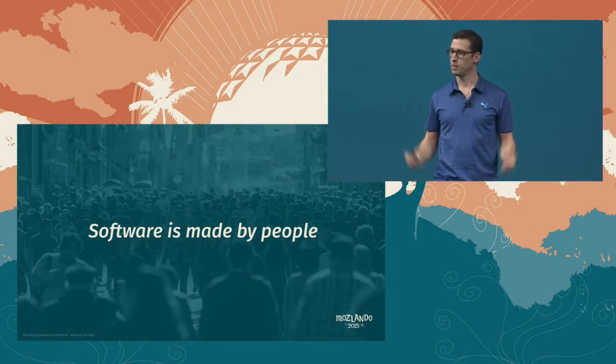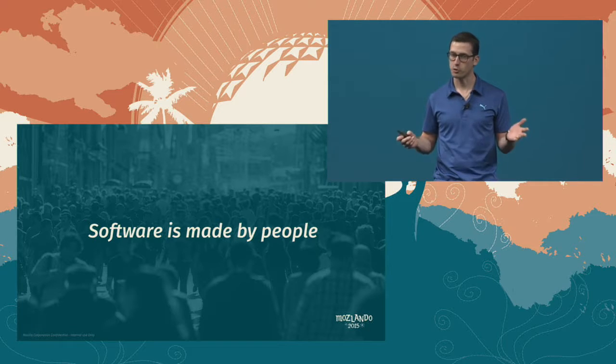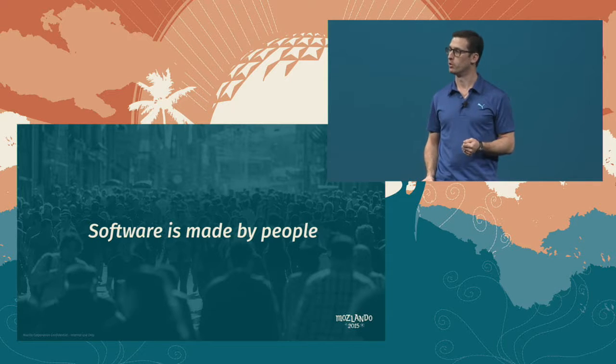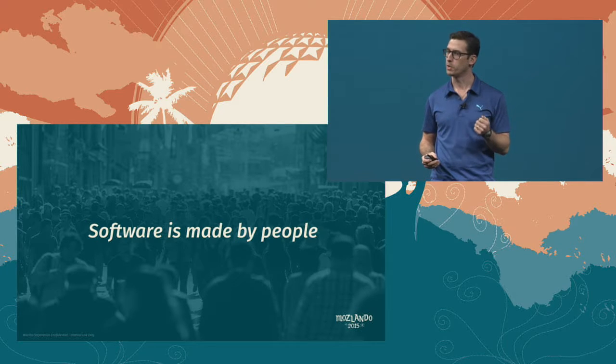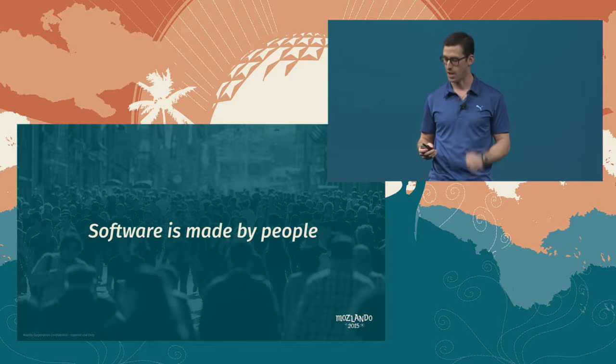Hello, Mozilla. Mozilla is a software project. Mozilla's software is built by people. Our software is built by us. We talk about needing more people, needing more of us. But we're capped at some point — we simply can't add more people. Our inclination, which is natural, is to try and work harder or faster to make up this gap.